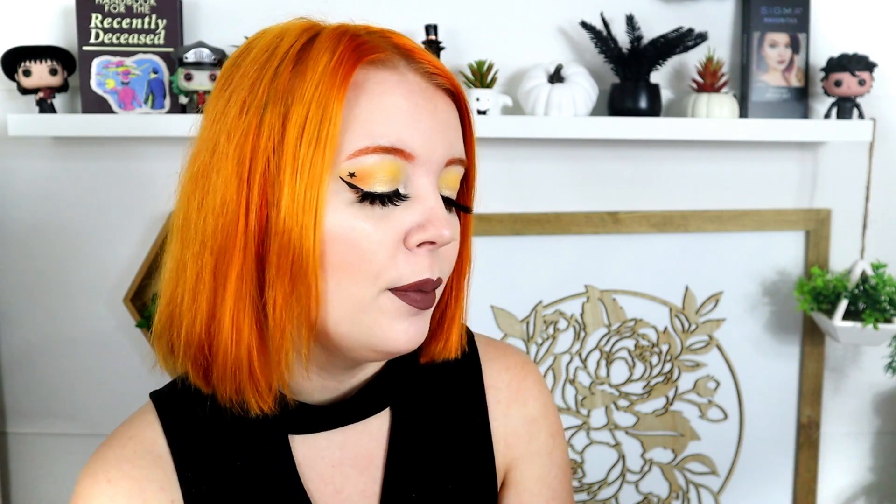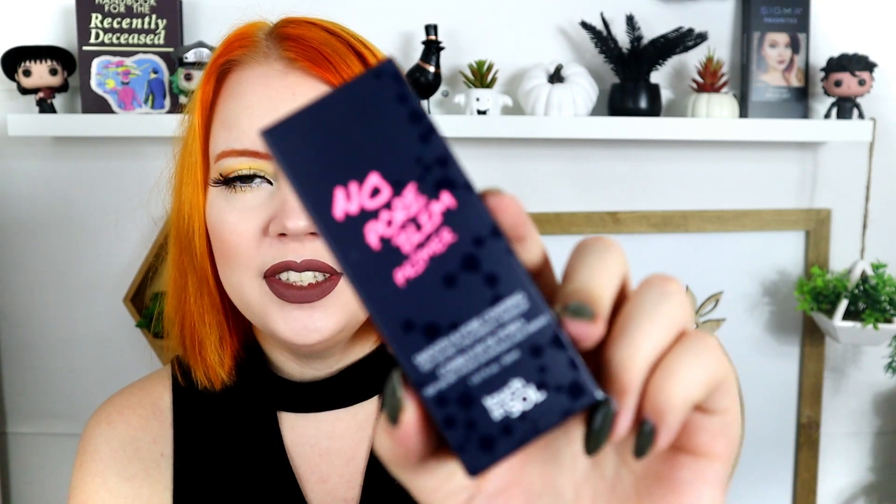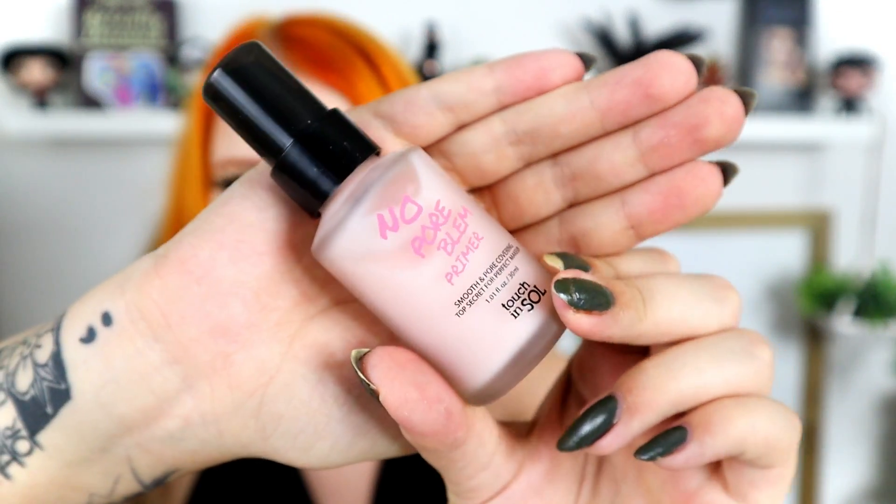Next up is something else we've gotten before in other boxes. This is more of a lifestyle box, so if you subscribe to this you probably don't get other subscription boxes. This is the No Pore Bloom primer by Touch in Soul. Apologies if I sound nasally — I don't feel the best today. This primer is what the brand is known for and it retails for $23.